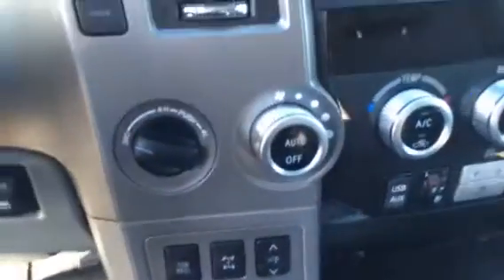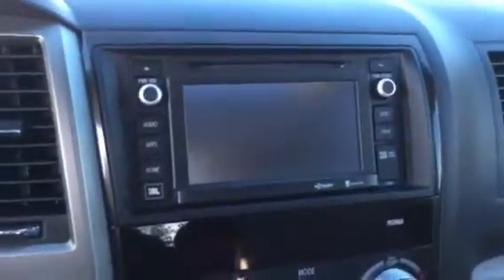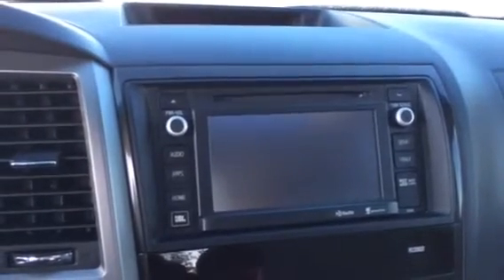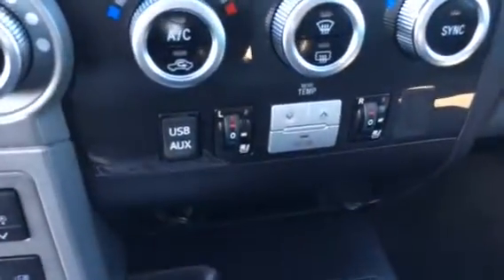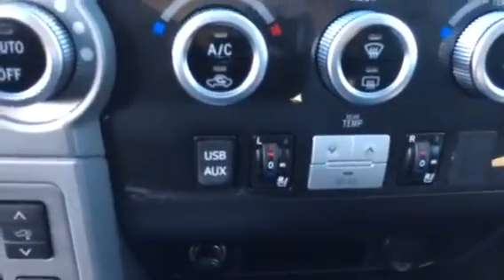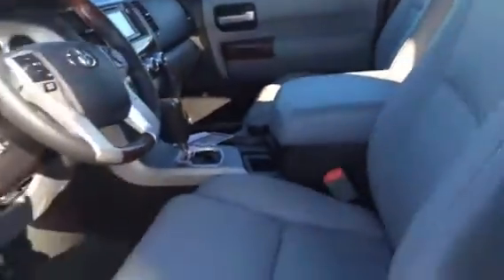Four-wheel drive of course, AM/FM radio, CD player, USB port, auxiliary, navigation — the whole works. Heated and cooled leather seats, there's your USB port, very user-friendly air conditioning controls as well, sunroof, plenty of room here.